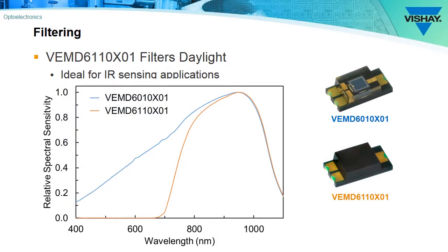The VEMD 6010 does not have a daylight filter, and you can see that by looking at the blue curve — it's sensitive to both visible and infrared wavelengths. Conversely, the 6110X01 curve is only sensitive to near-infrared wavelengths.